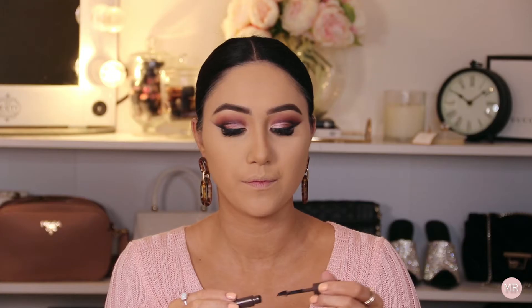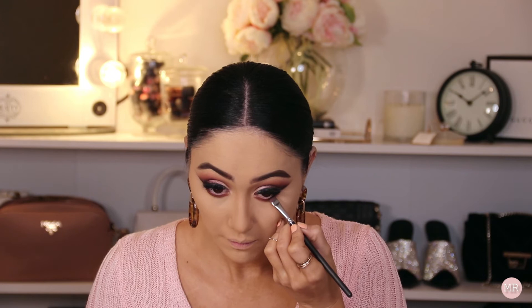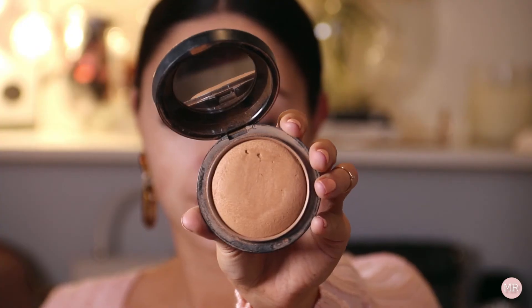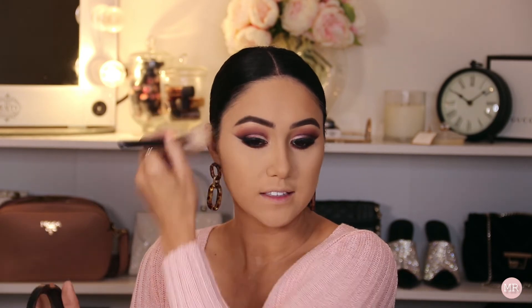Next I'm going to set my brows using the OXX Eyebrow Tint in the shade Dark Brown. Then I'm going to bronze up my skin using the MAC Give Me Sun Bronzer. I always like to apply quite a lot of bronzer on my temple area — I feel like it adds a really nice shape to my face and some nice color as well.